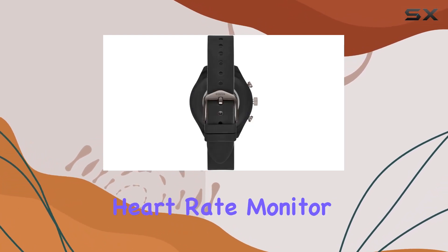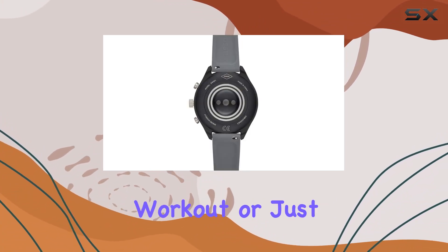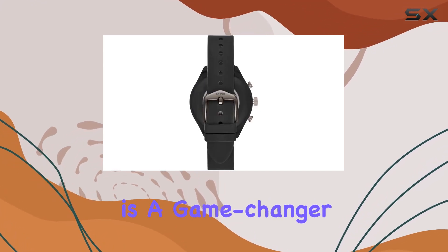One of the standout features is the built-in heart rate monitor, providing real-time insights into your fitness levels. Whether you're in the middle of a workout or just going about your day, having this data at your fingertips is a game-changer.